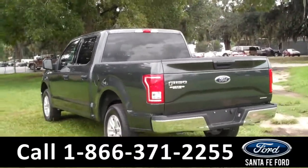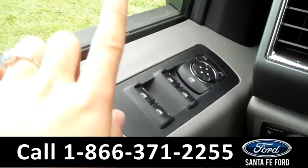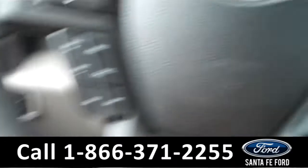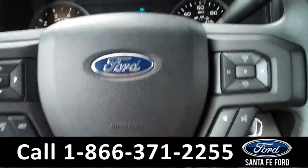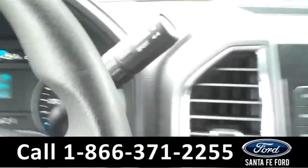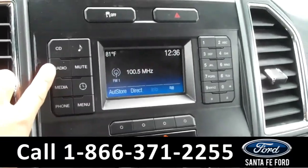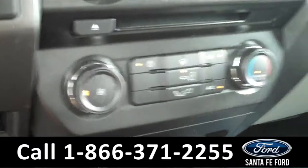Now let's take a look on the inside. The interior is in excellent condition. There are the powered windows, mirrors, and locks along the driver's side door. There are some controls on the steering wheel including the cruise controls and the Bluetooth connection. The information display shows a compass and the odometer. It is an automatic transmission.